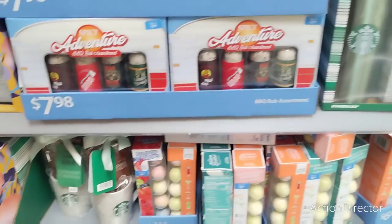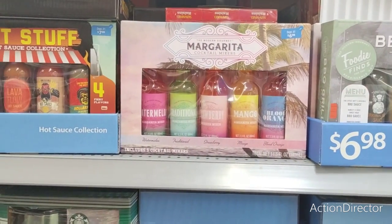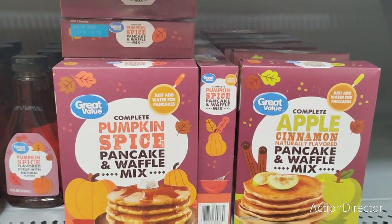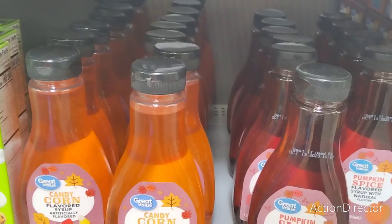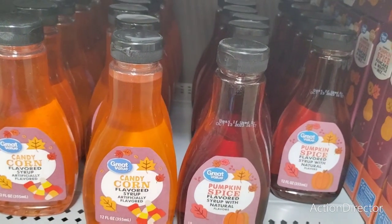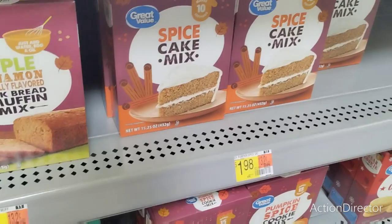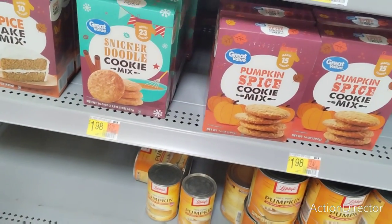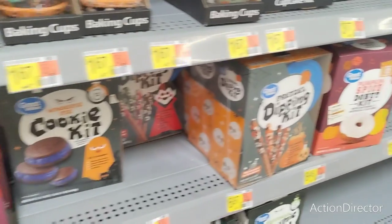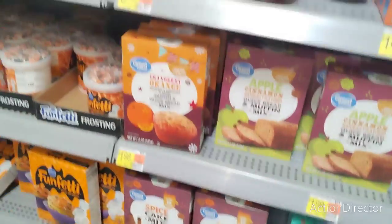They're starting to bring all this stuff out for Christmas — these are the type of gift sets we're going to start seeing. They have apple cinnamon pancake waffle mix and pumpkin spice. Pumpkin spice syrup with natural flavors and candy corn — isn't that cute? Baking items at $1.98: orange cranberry muffin, apple cinnamon muffin, spice cake mix. Snickerdoodle mix, pumpkin spice cookie mix, sugar cookie mix, pumpkin spice donut kit. All the baking is coming through. Libby's pumpkin — 100% pure pumpkin and pumpkin pie mix — better get it now, stuff's selling out.